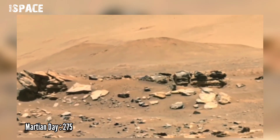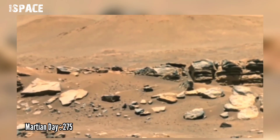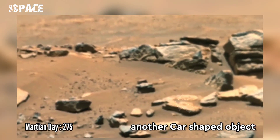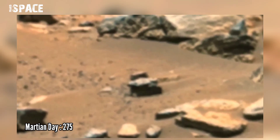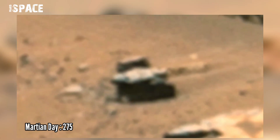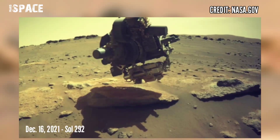Earlier this week, on Sol 275, NASA's Mars Perseverance rover spotted another vintage vehicle-shaped object. Possible Martian technology, or just rock formation? Let me know in the comments below.